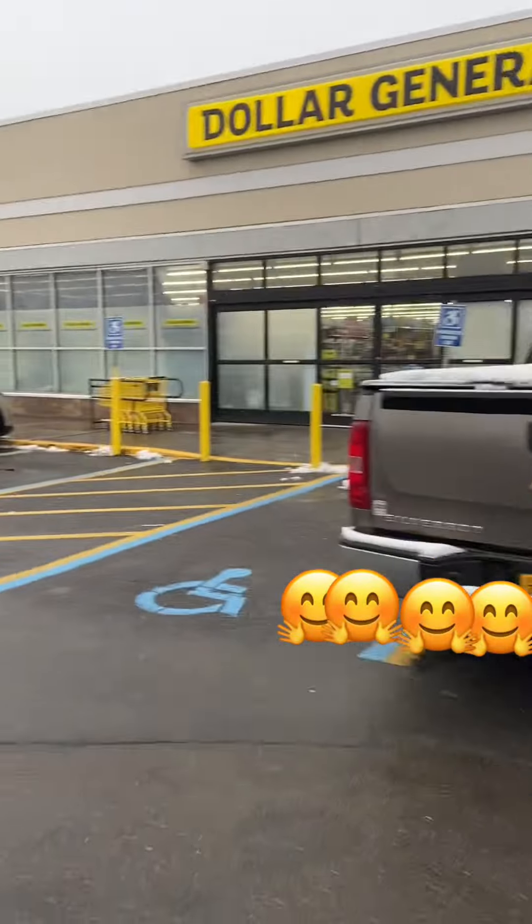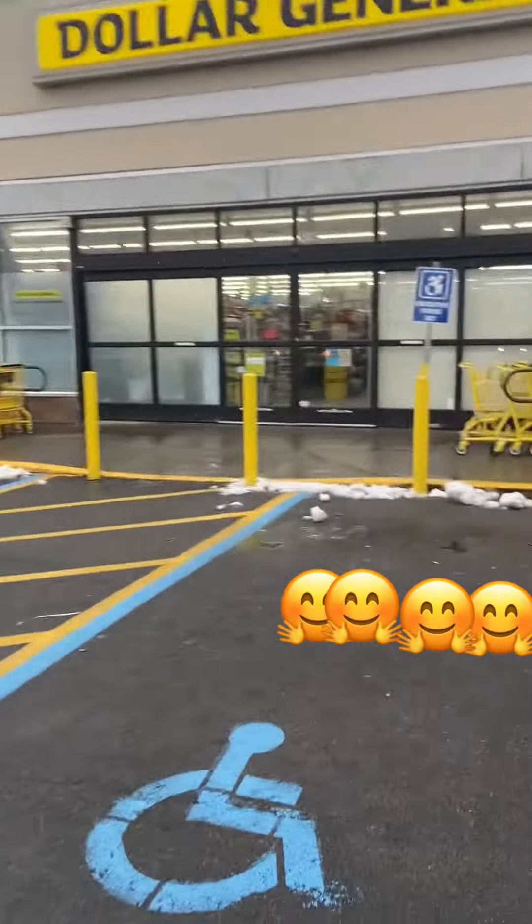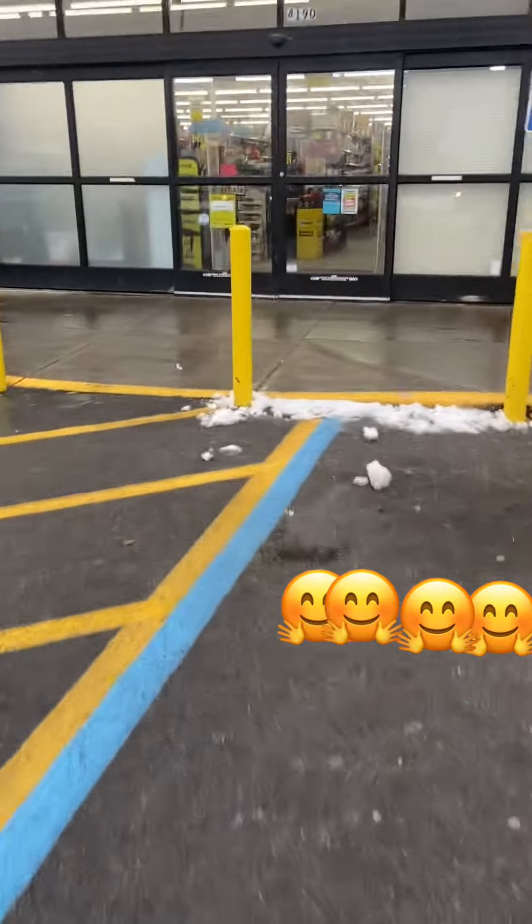Today we're going to Dollar General. I'm going to pick up a few things — a few other things I got to get out of here. Here we go.